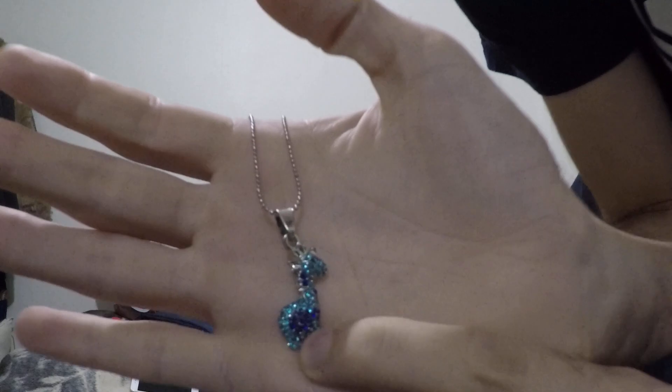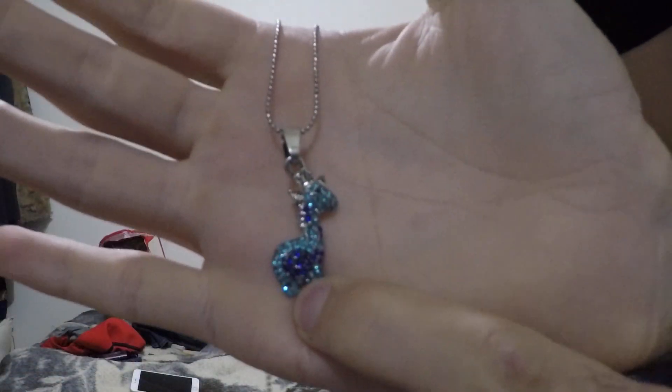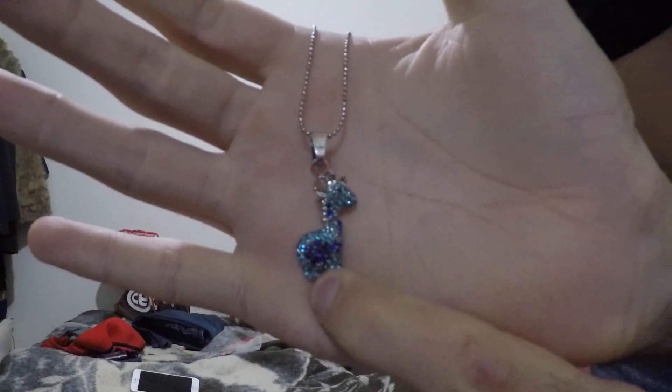I also got this necklace. I'm not going to say who this is for in the video. I will say it's from the zoo. It's a little sequin giraffe type thing.